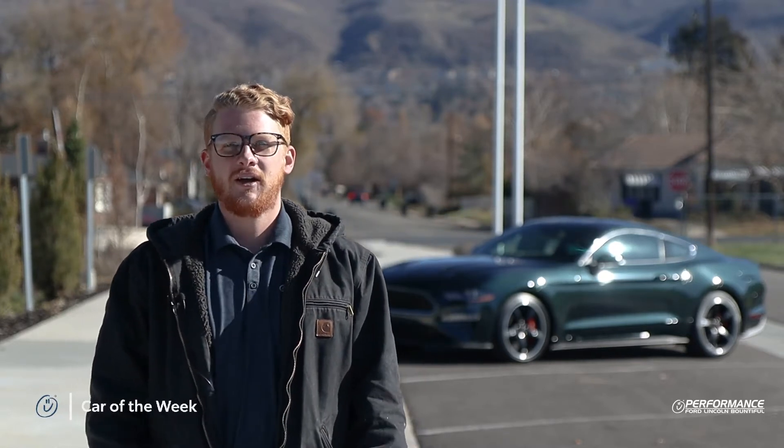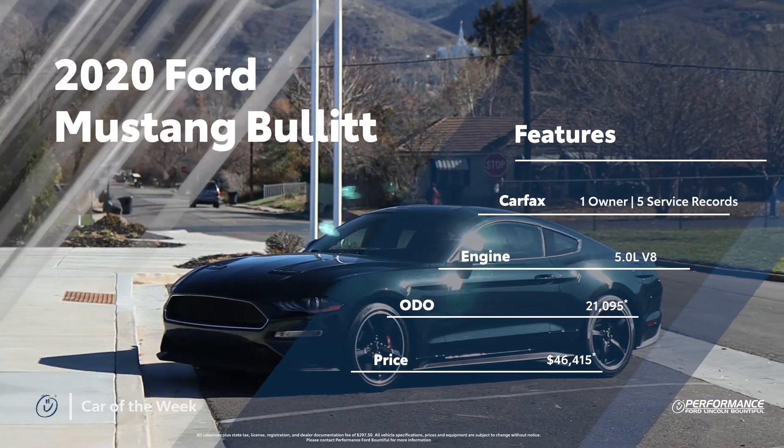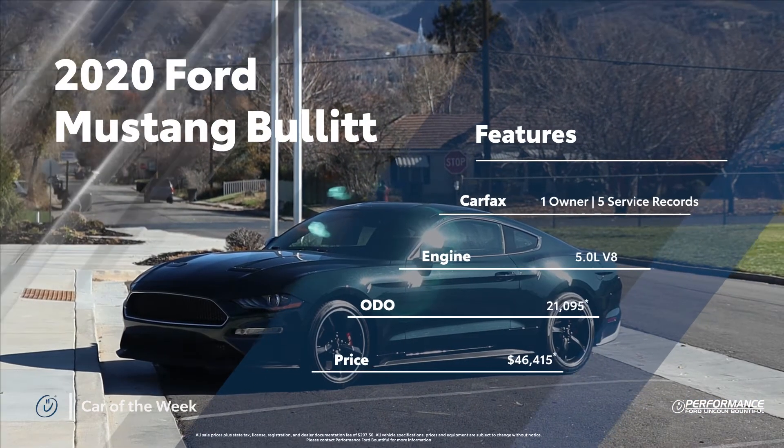Hey everyone, this is Brendan Hamilton with Performance Ford, here to show you our car of the week, the 2020 Ford Mustang Bullitt. The vehicle history of this Mustang Bullitt is a clean one owner that was regularly serviced.